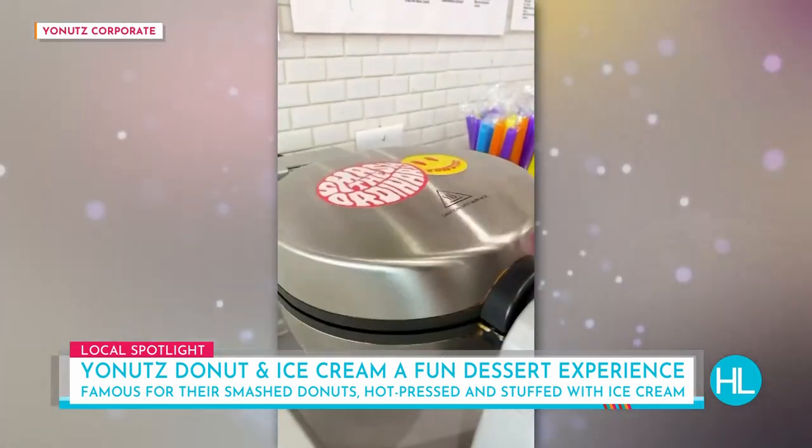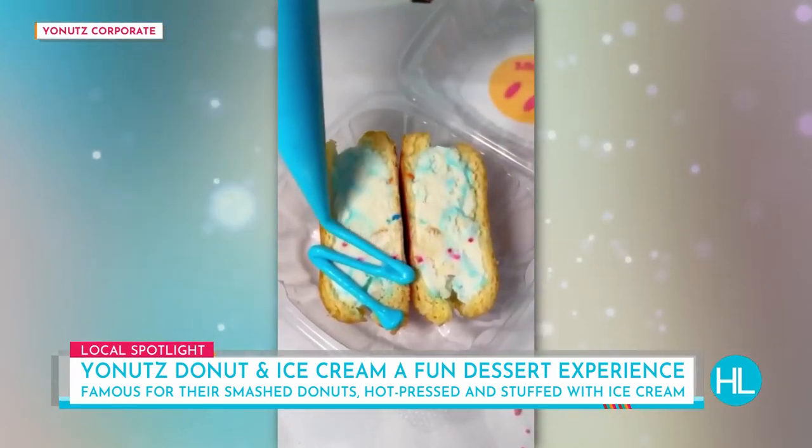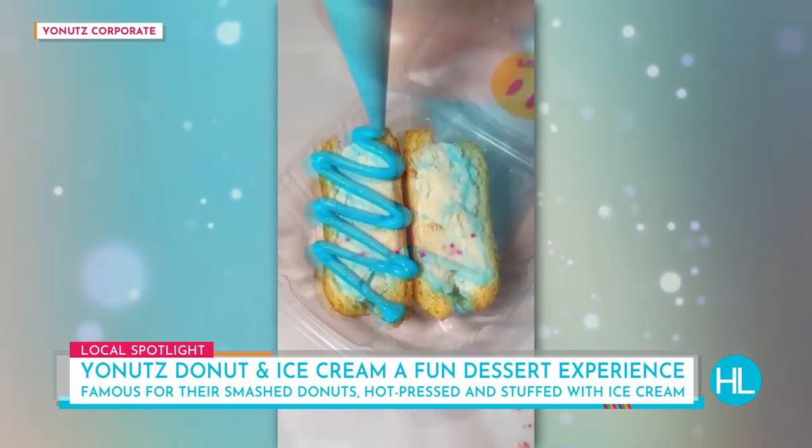Chris Allen, one of the co-founders here — we're so excited to stop in at Yonat's because this has been all over TikTok, all over social media, and there's a reason, because you have some delicious desserts. We're looking at some video now of the birthday cake smashed donut. Tell us about the concept.